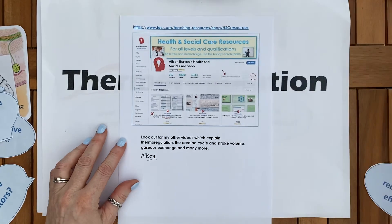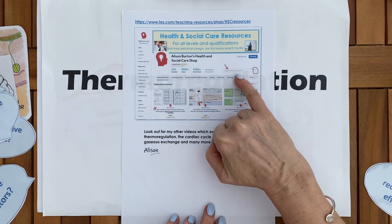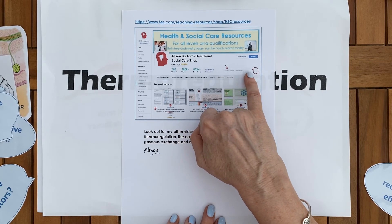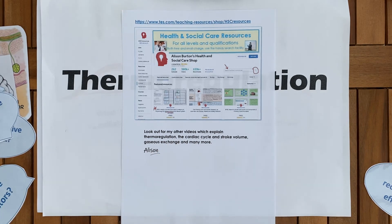You can find all information and resources for this in the health and social care shop. You can search under health and social care HSC resources, or use the search facility to put in homeostasis — it's a full package explaining everything from blood glucose homeostasis to osmoregulation, and it also includes thermoregulation. If you liked this video and understood thermoregulation, please give me some feedback because I'd like to improve. I'll also have done videos about the cardiac cycle, stroke volume, osmoregulation, and gaseous exchange to help Level 3 students understand what they need to do and how to revise.